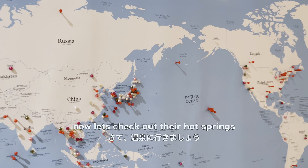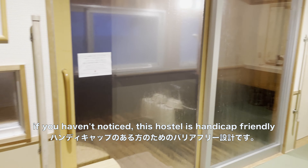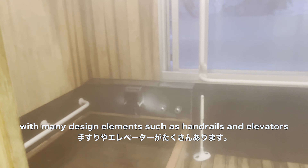Now let's check out their hot springs. This hostel is very handicap friendly, with many design elements to help people move around, such as rails and elevators.